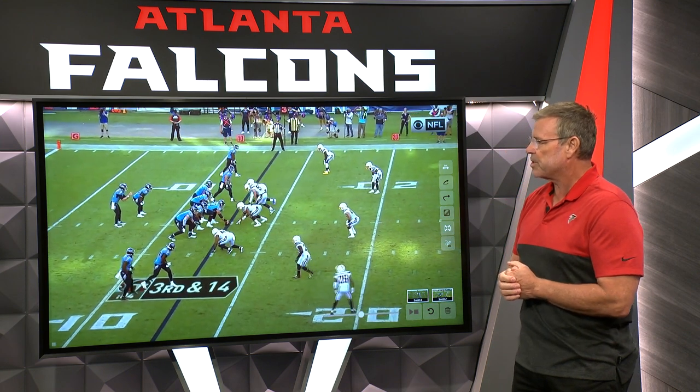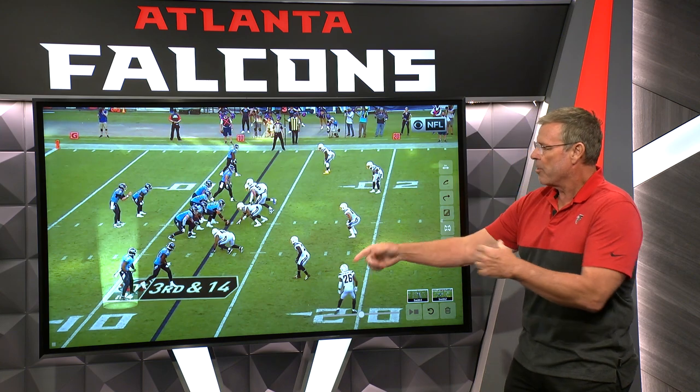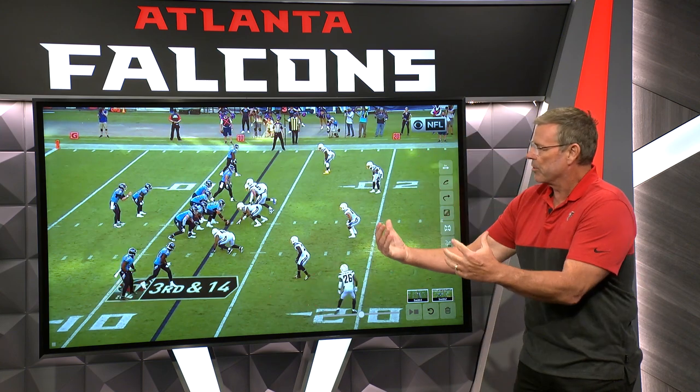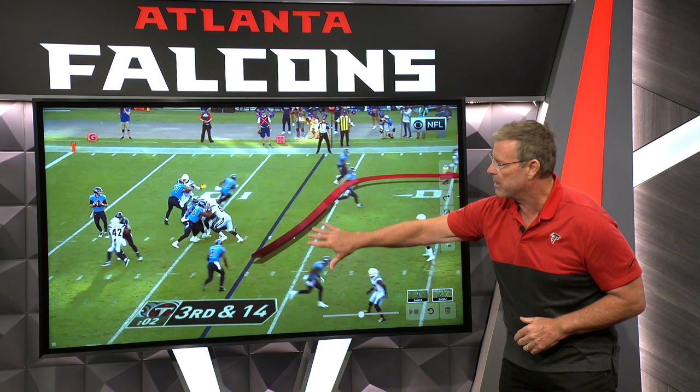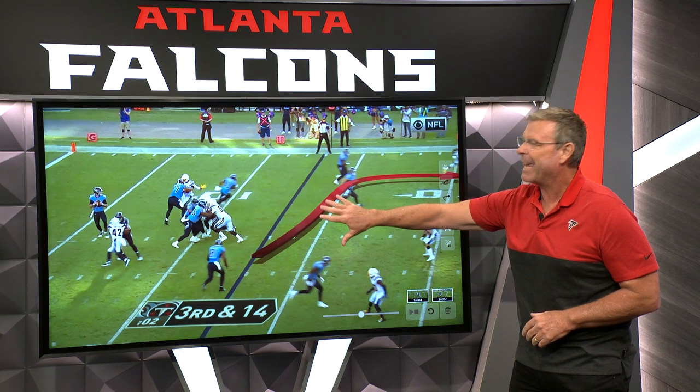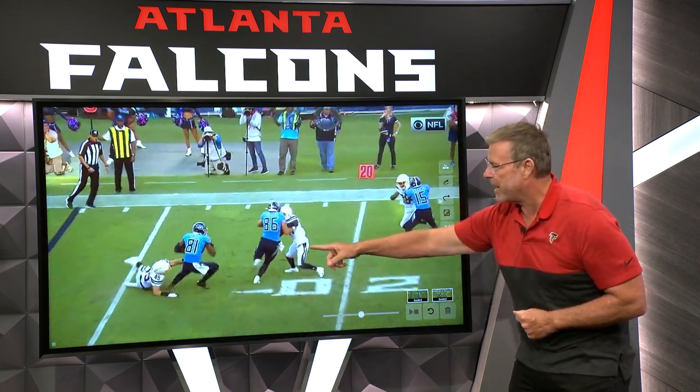Now let's look at some of the versatility for Jonnu Smith. Short motion, now out wide, stacked formation. Third and 14, so this is a play where you're going to get zone coverage — Chargers playing zone coverage. Jonnu Smith is flyer control, going to come underneath. He's essentially the check down on this play. Clearing coverage, gets the ball in the check down.